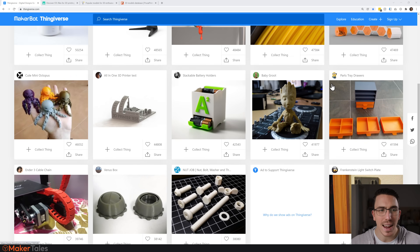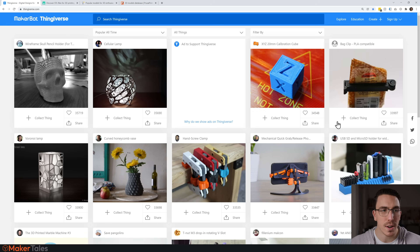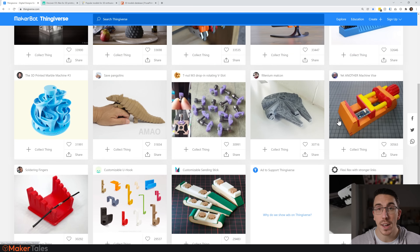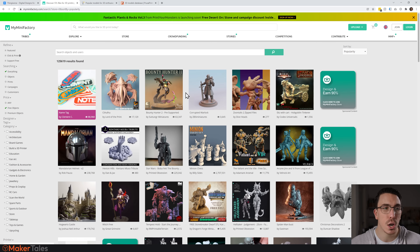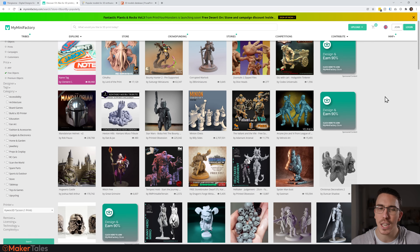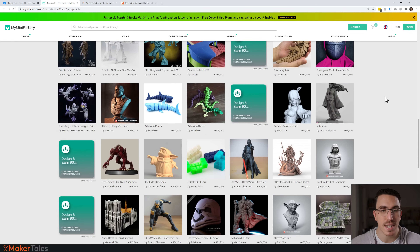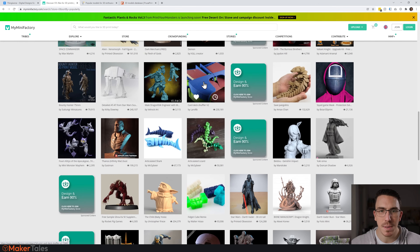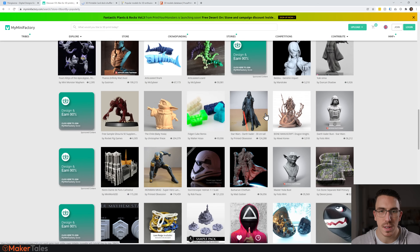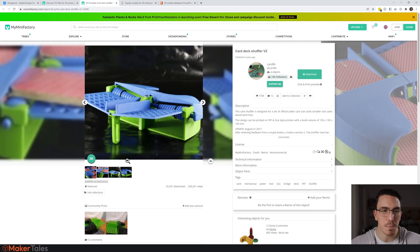Going further down, is there anything that truly would not be possible in Blender? I'll go another page — everything here is 100% possible in Blender. Now let's go over to MyMiniFactory. MyMiniFactory doesn't quite represent the challenge as well because there's a lot of organic modeling in here. Yeah, all of this is telling me it would be Blender. That card stacking one — yep, definitely possible in Blender.